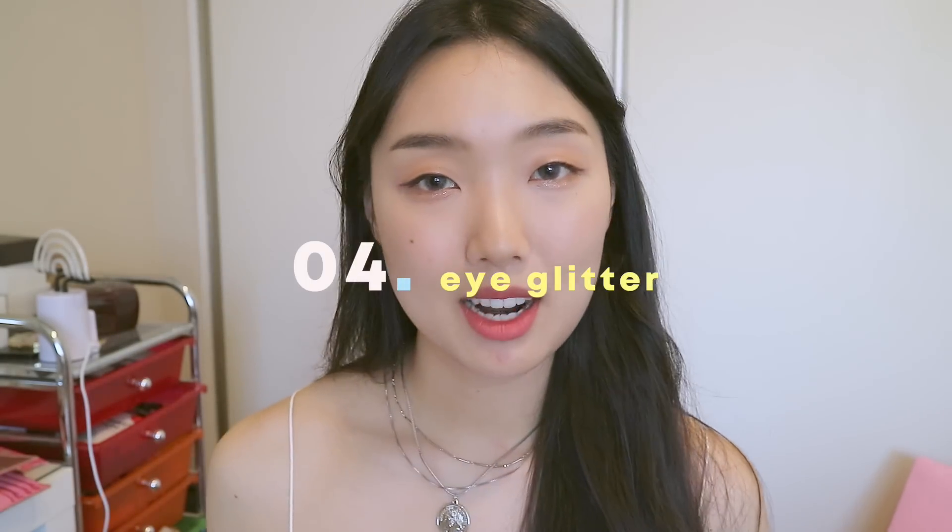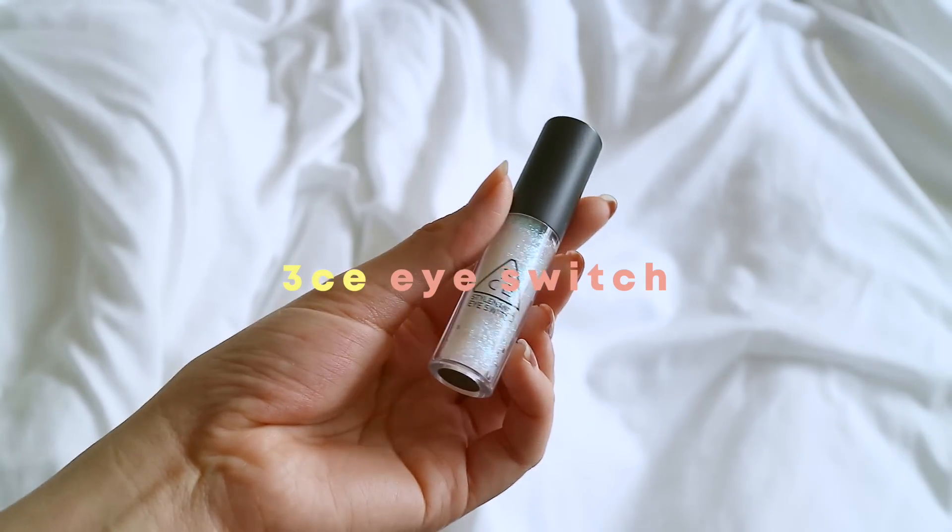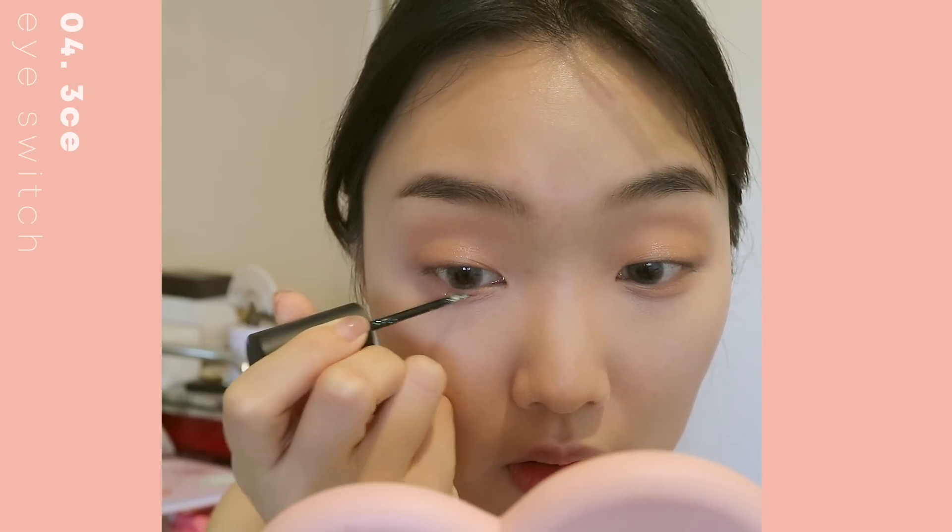One of the makeup products is the Three Concept Eyes Eye Switch in the shade Throbbing — it's basically a glitter eyeliner. I'm wearing it on my eyes right now. I really like wearing this especially during summertime because it emphasizes your eyes and makes them look cuter and prettier. In the light it looks like white glitter, but it also has yellow, green, blue, and purple tones, giving a really cute iridescent look. It stays on for a really long time and doesn't budge unless you remove it — best removed with a cotton swab so the glitter doesn't get in your eyes. Whenever I wear this I get a lot of compliments even though I don't do much else to my eyes.